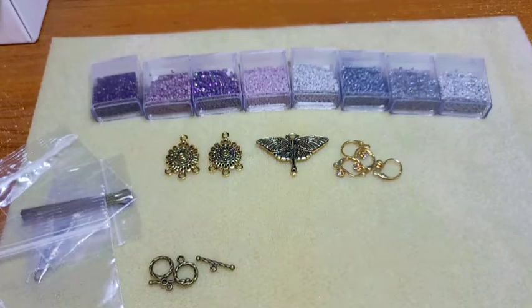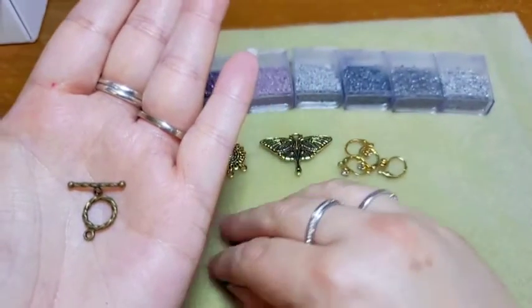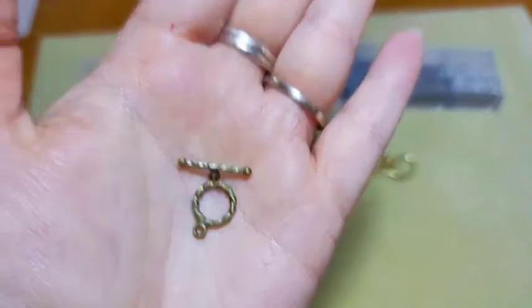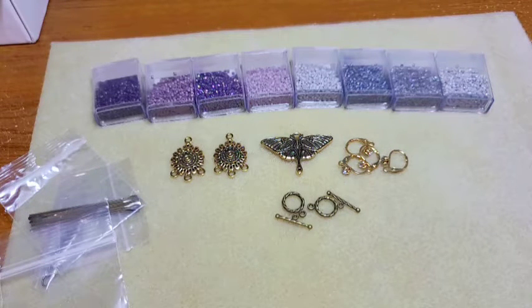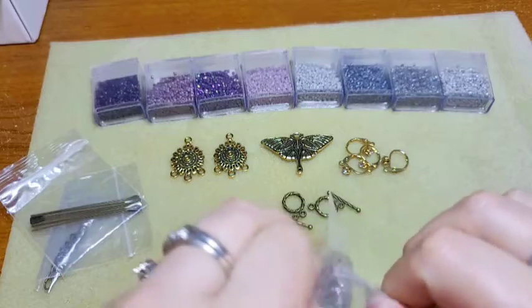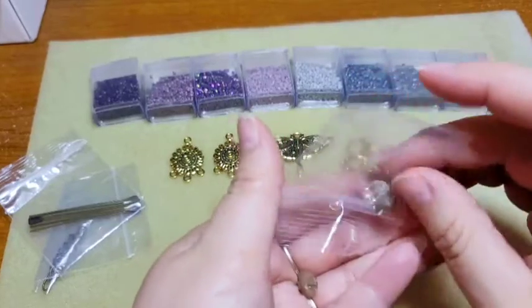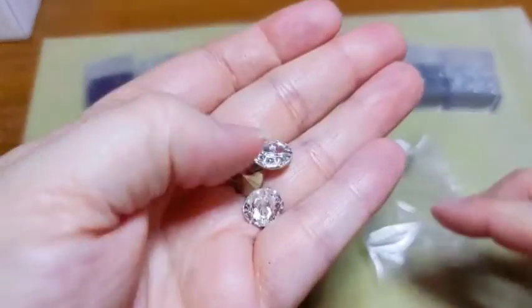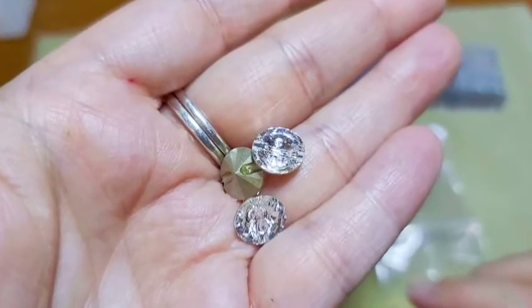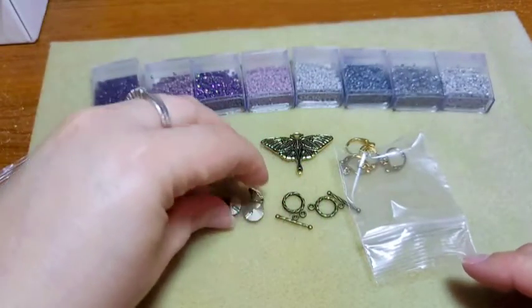Next we have toggle clasps, 11mm, two sets. These are super super small toggle clasps in a twisted design and you got two of them. Then we've got Swarovski crystal buttons — there are three of them. These are gorgeous, I'm so happy to have these. Maybe they're including these because Swarovski is going out of business, but they'll be great on bead-woven bracelets. The hole goes through almost like a shank and there's your beautiful crystal front.